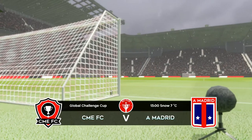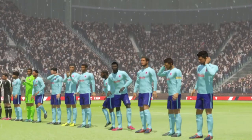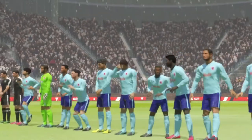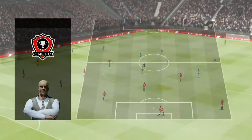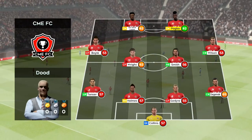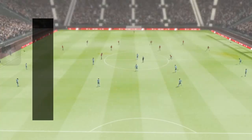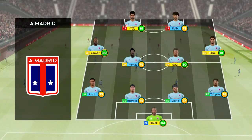So the semi-finals then — which team will make it to the final? Well, let's see how the teams line up today. Hentine has gone with this lineup, and the team are lining up in a 4-4-2 formation.